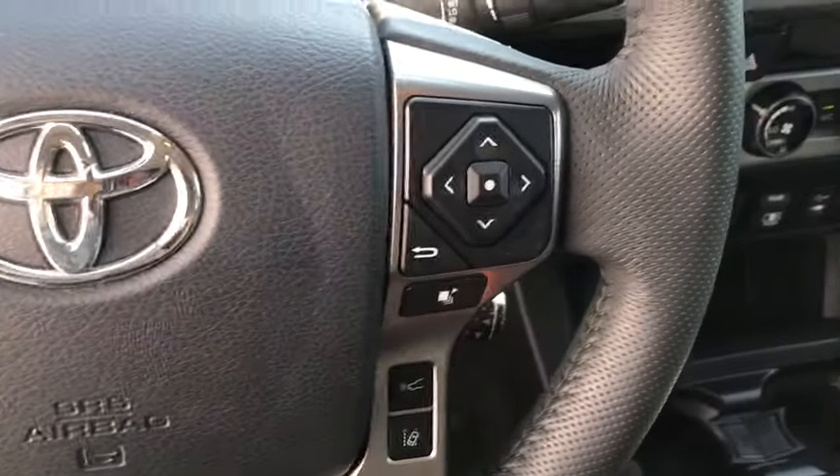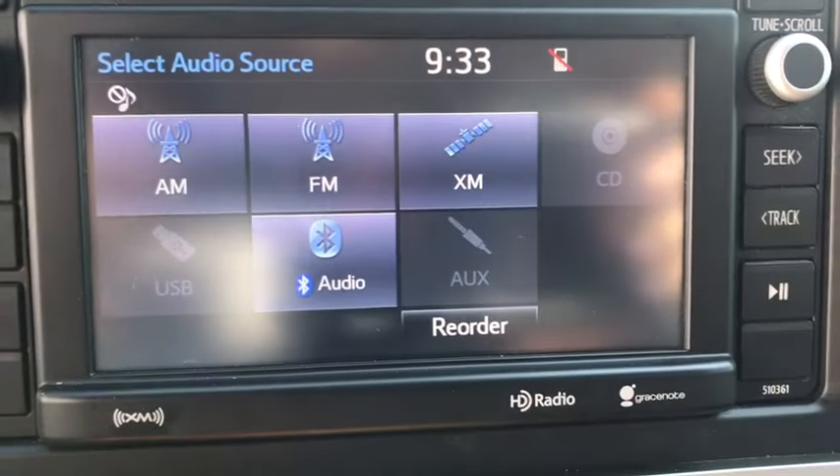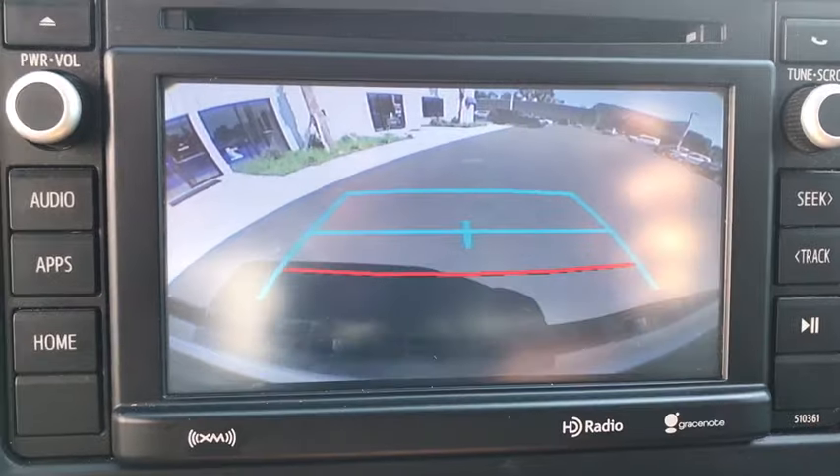Panic alarm, brake assist, remote keyless entry, tachometer, overhead console, front reading lamps, tilt steering wheel, front bucket seats.